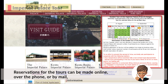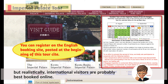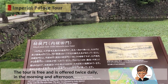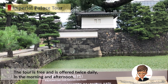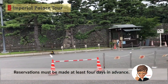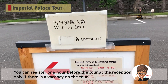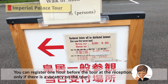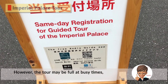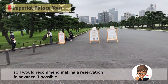Reservations for the tours can be made online, over the phone, or by mail. But realistically, international visitors are probably best off booking online. The tour is free and is offered twice daily in the morning and afternoon. Reservations must be made at least 4 days in advance. You can register one hour before the tour at the reception only if there is a vacancy. However, the tour may be full at busy times, so I recommend making a reservation in advance if possible.